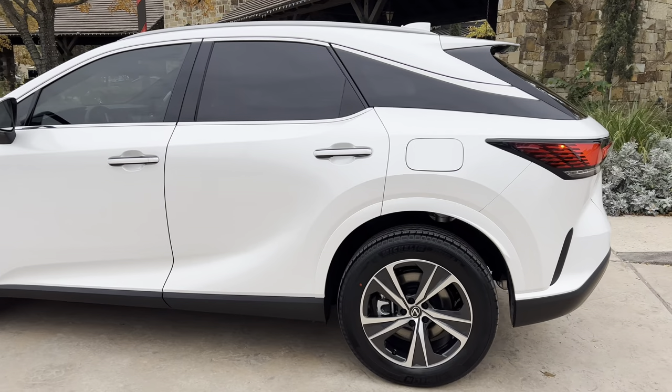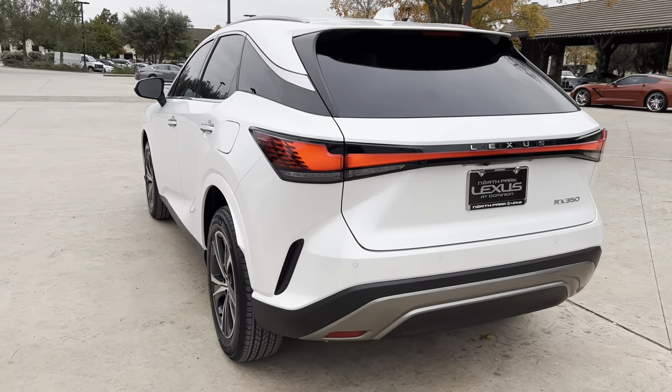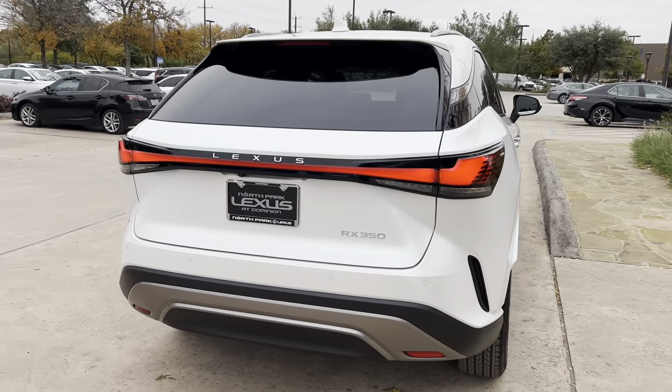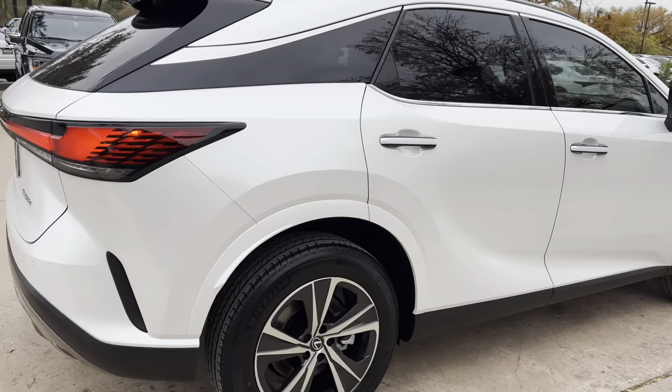The 2023 Lexus RX 350 features a 2.4-liter turbocharged four-cylinder engine, an eight-speed automatic transmission, a total of 275 horsepower, and a front-wheel drive system.